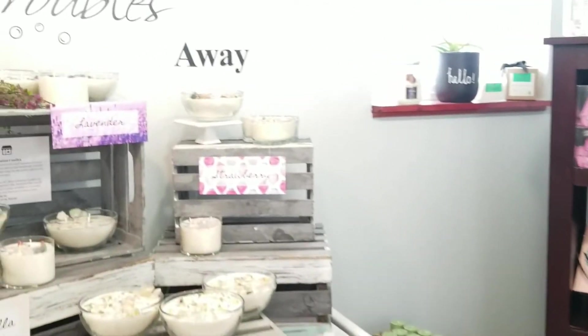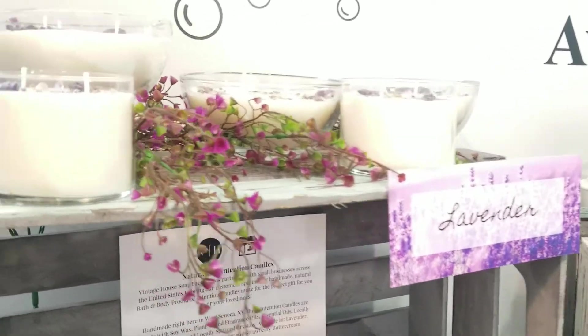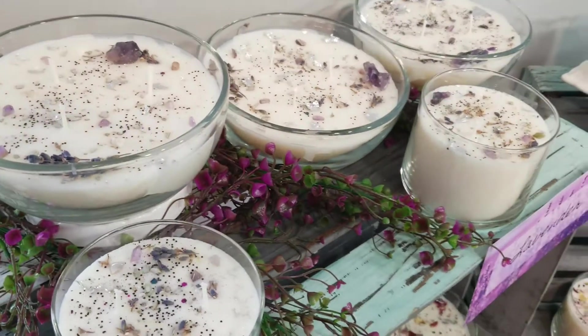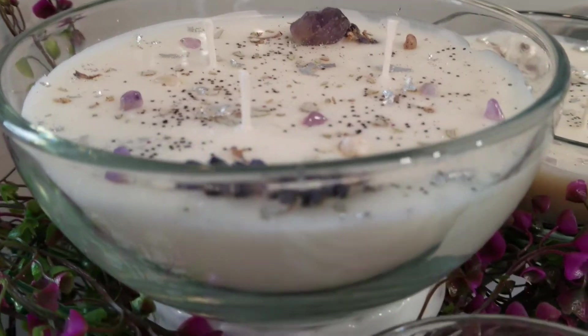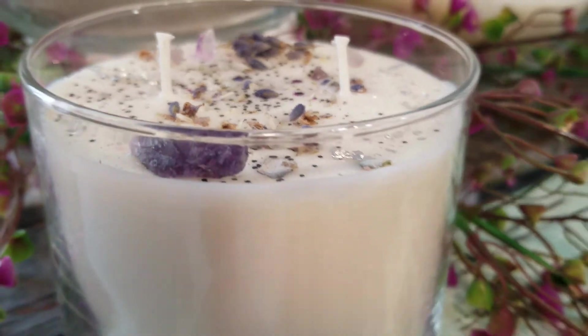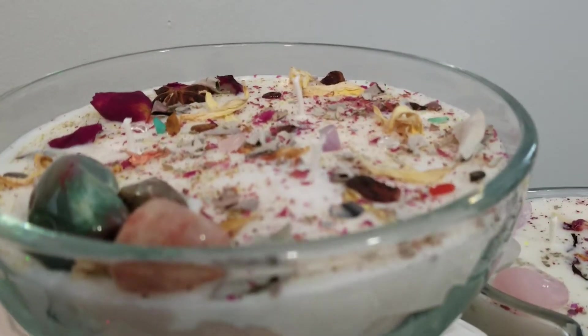I want to show you a little bit of the store before we close today. Here we have our intention candles. You can see we have a few strawberry left, and gorgeous lavender — they're absolutely beautiful. These are not the wooden wicks anymore; before they had two wooden wicks, but now these are regular wicks with three for more even burning. I like the three — they work much better. We have a couple of hearts left.